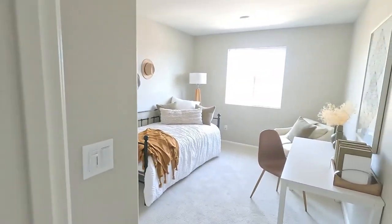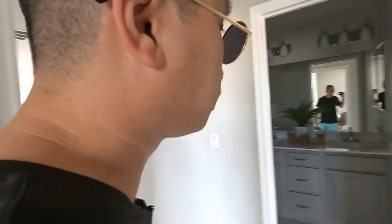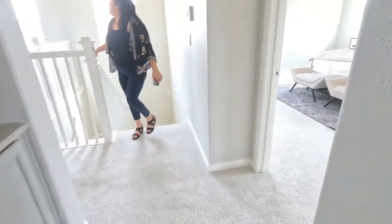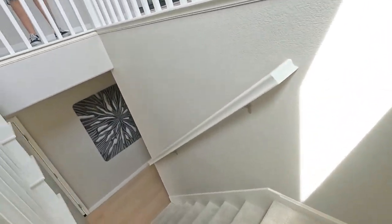Good size bedroom overall. And we've got the washer and dryer room. That's pretty much it — two-car garage.